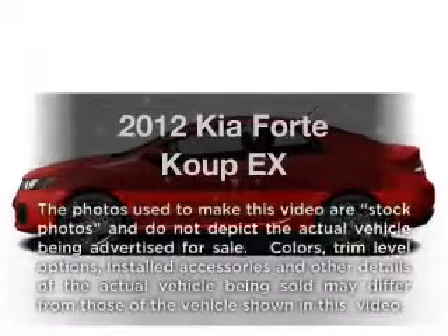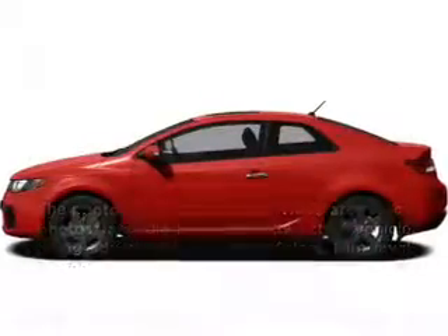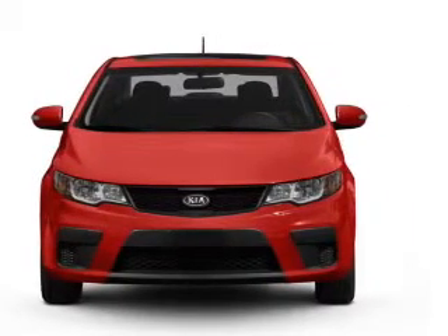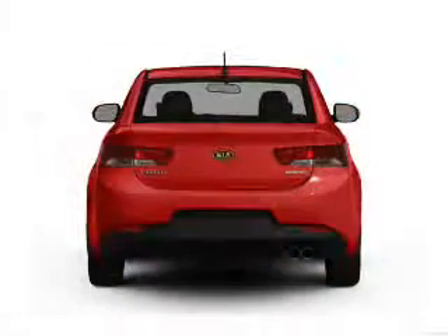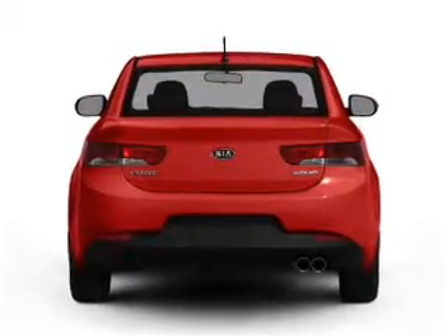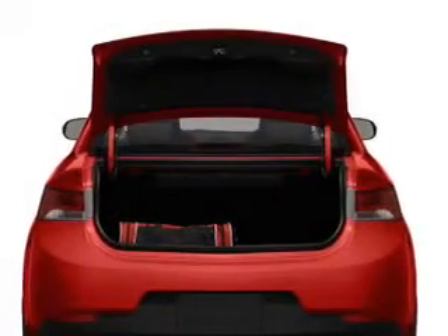Introducing the 2012 Kia Forte Coupe. If you're looking for an automobile with great attributes, look no further. With an efficient four-cylinder engine connected to a smooth-shifting transmission, you will appreciate the safety feature of anti-lock brakes. And memory settings are one of many features.